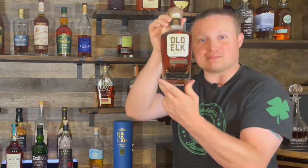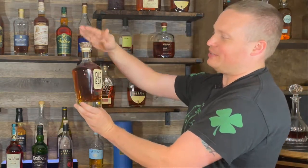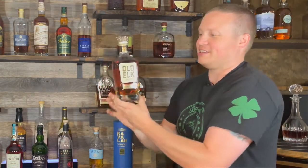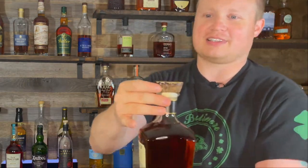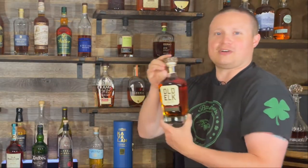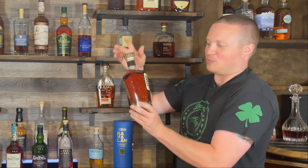First things first, this bottle is decanter worthy. This bottle is an S tier bottle itself — the shape of it, the labeling, it all looks amazing. If you empty one of these, keep it as a decanter. Even the cork has like an antler kind of cork top there. It looks amazing. Old Elk is a cool sounding name. Everything about this bottle is on point.